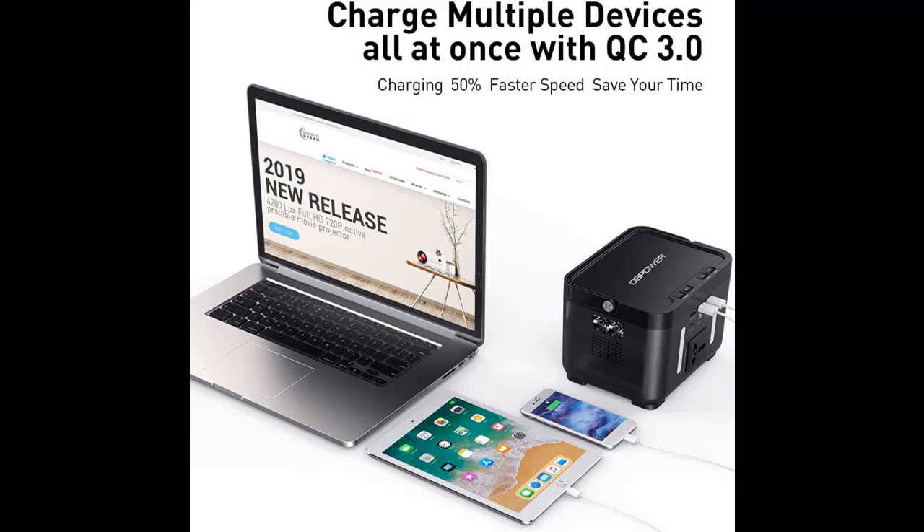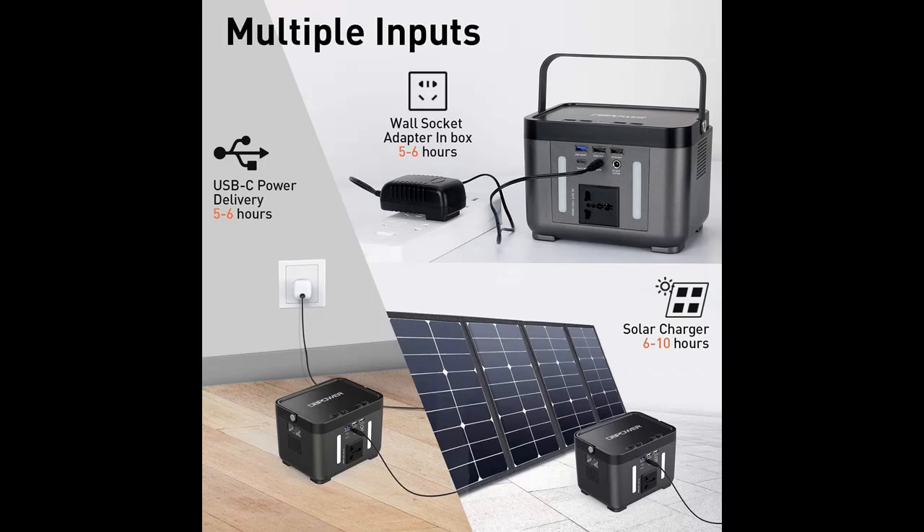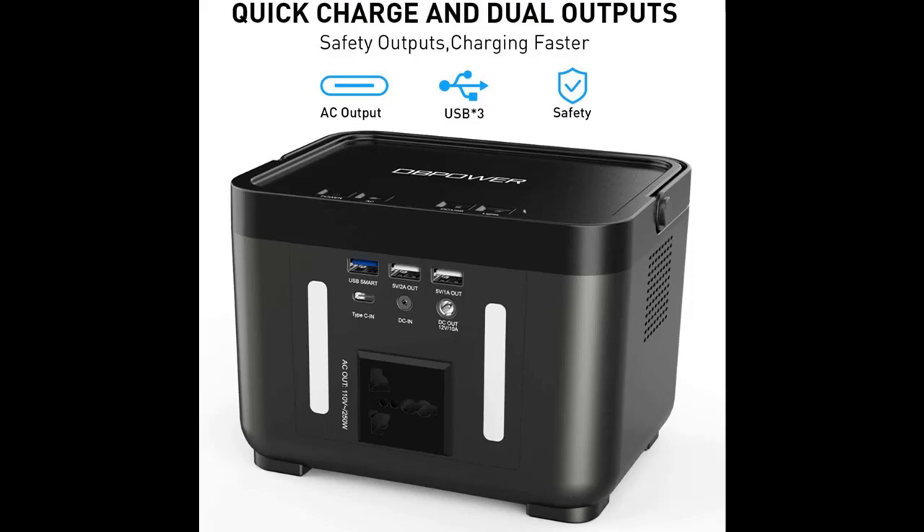Highlight features and overview summary are included. The 178-watt portable power station has a panel equipped with an AC output, 2 DC outputs, and 3 types of USB ports supporting QC 3.0 Quick Charge. It has a running output of 250 watts and a surge output of 350 watts, 110 volt 250 watt.